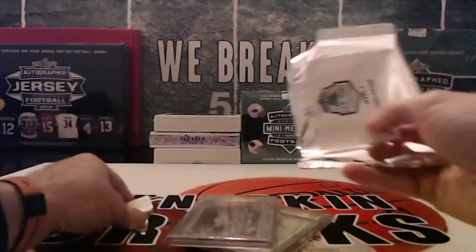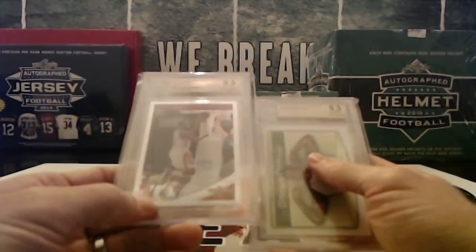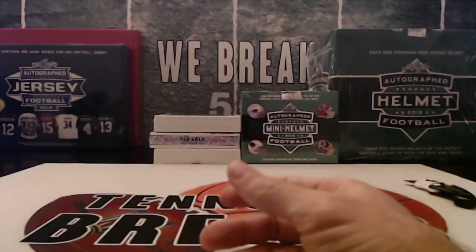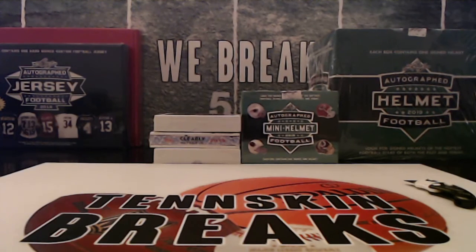All right, so two base cards there — James Harden probably fits a little bit. I know the LeBron ones of these are pretty hot cards. We'll drop those cards in the mail to you guys tomorrow and we'll do another break of this coming up here in the next couple weeks. Thanks.